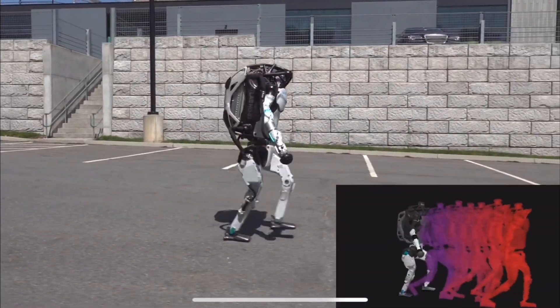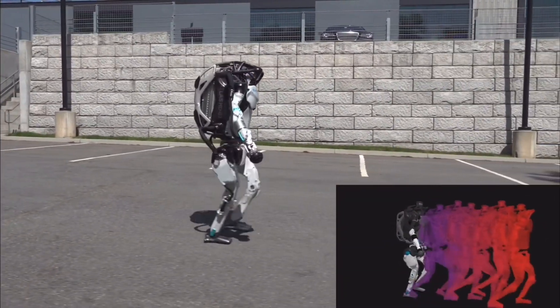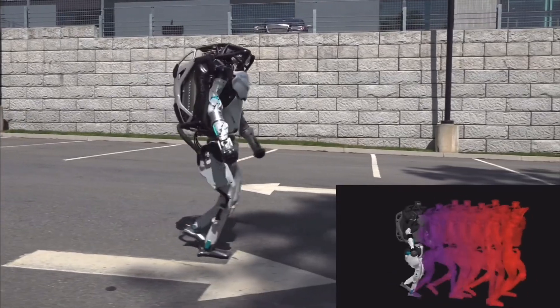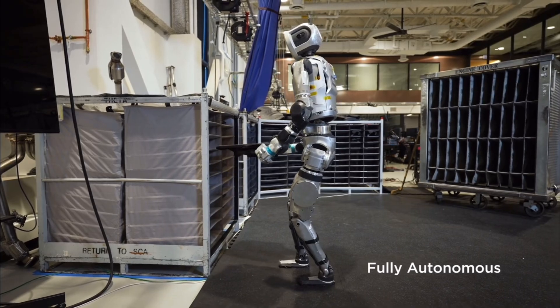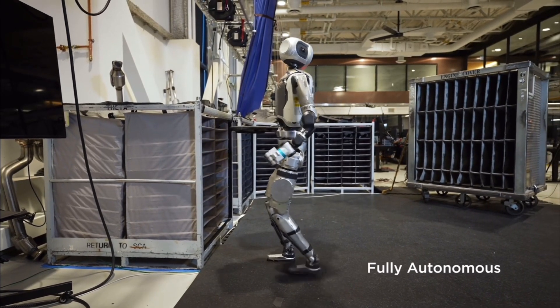Imagine a future where robots like Atlas could assist in search and rescue missions, navigating dangerous environments to save lives, or revolutionize industrial automation by handling tasks that require both speed and precision.